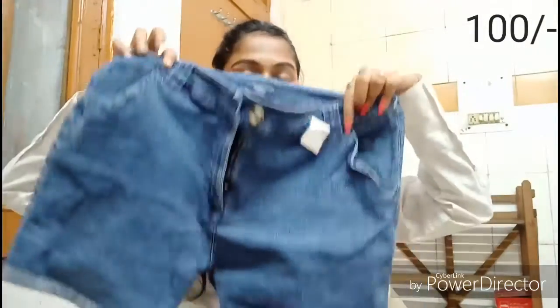My fourth clothing item is a pair of denim shorts. Just keep in mind to check the size of your clothing before buying. So here are my four purchases. The shorts were 100 rupees, and all three tops were 50 rupees each, which is 150. So 150 plus 100 is 250, plus the 50 rupee earrings equals 300 — I've completed my 300 rupee challenge!